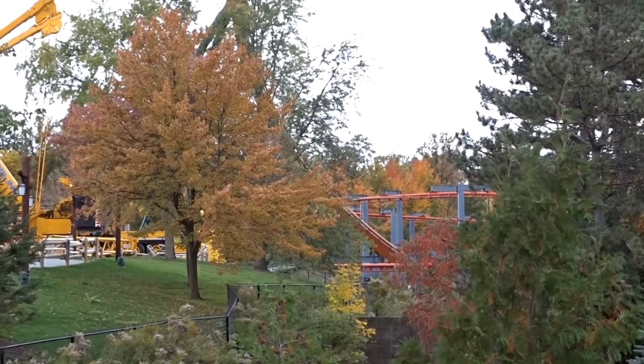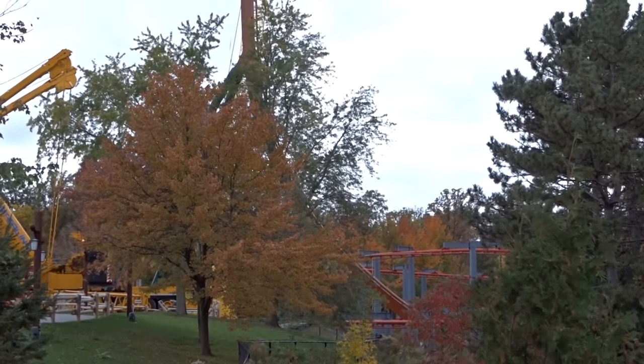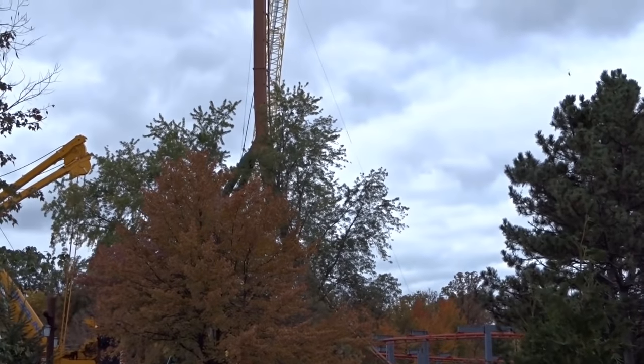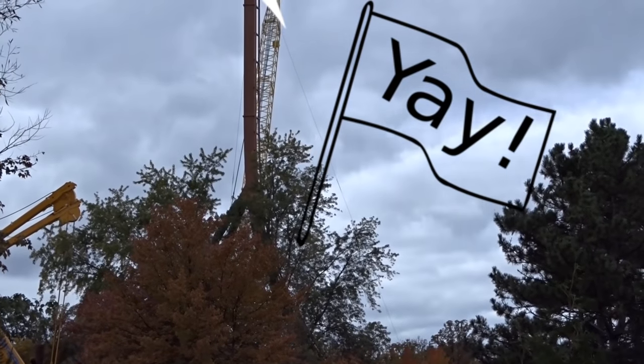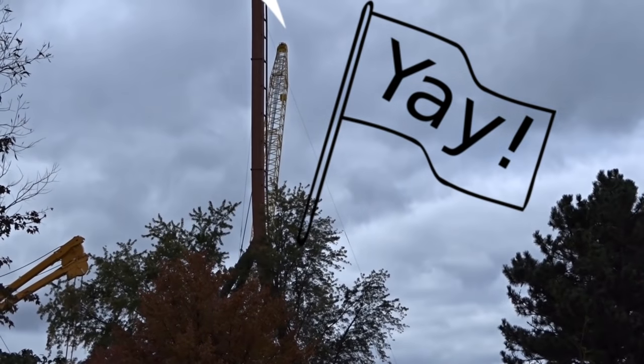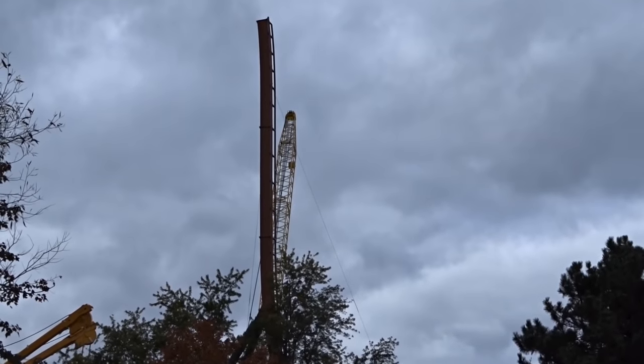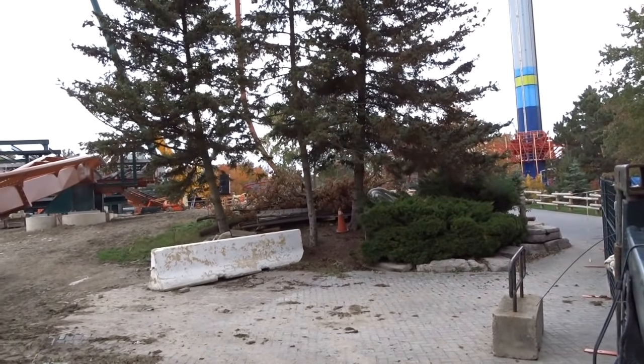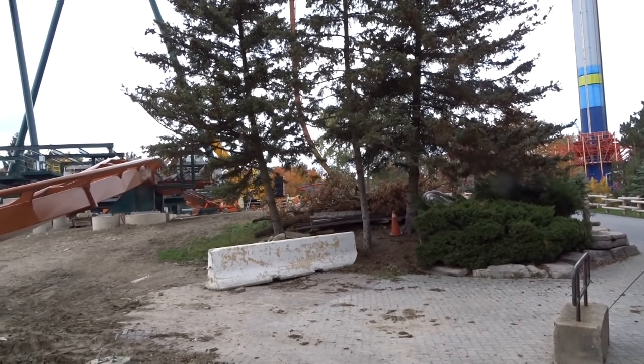You're going to see a lot going on over the next week. A lot of you've been asking where the construction updates have been, and it's just that there hasn't been much to film. Next week there will be a lot of construction updates because there's going to be a lot going on. I'll get to those juicy details a little later, and we'll have a surprise for you guys as well.